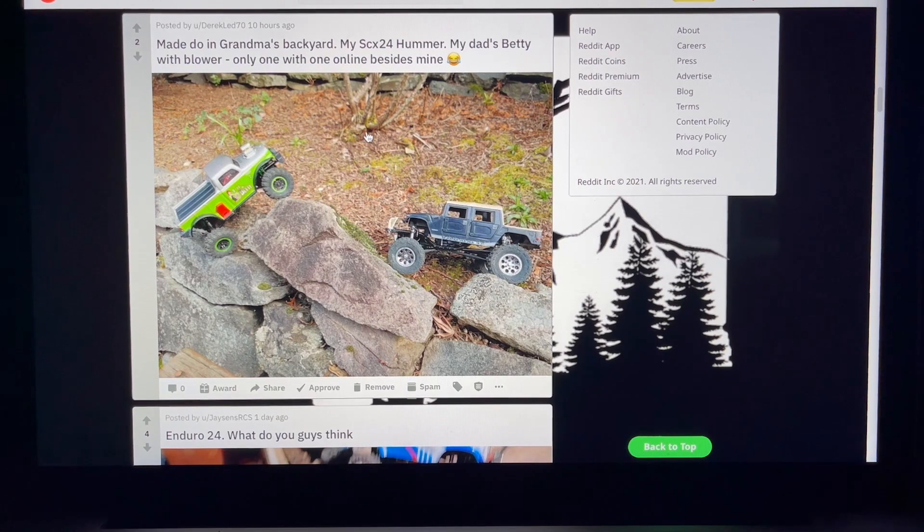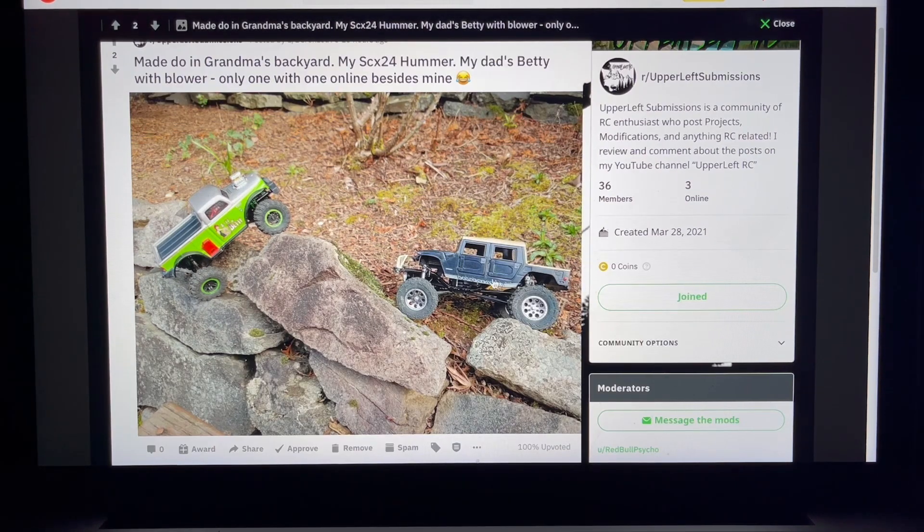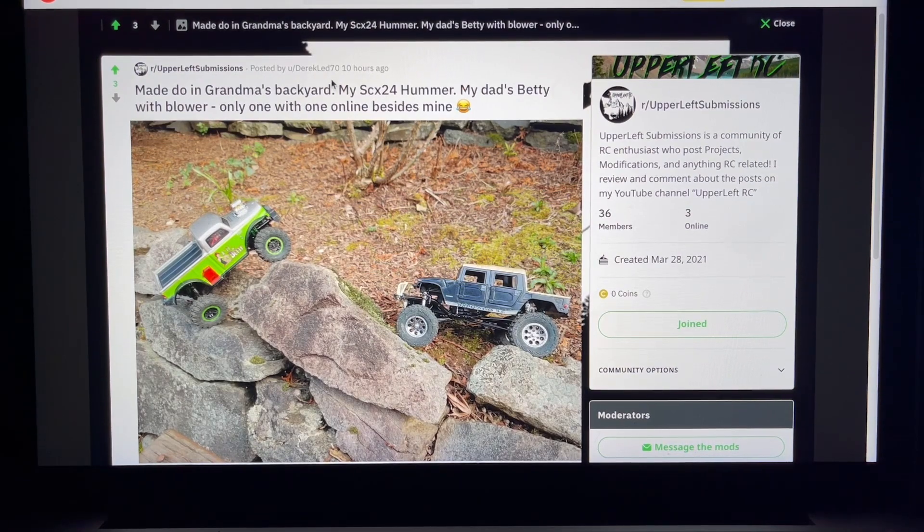Made doing my grandma's backyard - SCX24 Hummer and my dad's Betty with a blower, by Derek Led 70. Betty's got a blower - that's a muscle truck move. The Hummer is neat. I'm not sure where you got the body, maybe a 24th or 28th scale die-cast. Got some sweet aftermarket rims - Treel if I had to guess, and a tan top. Same idea as the fire truck - custom bodies, full modification. The blower is such a simple touch but adds so much.